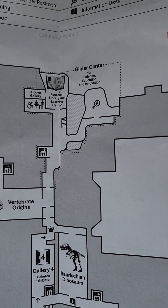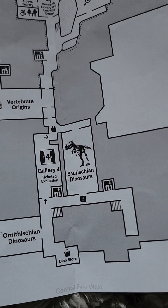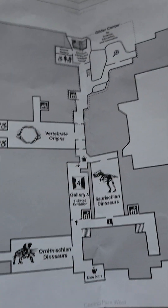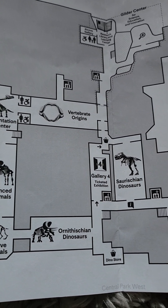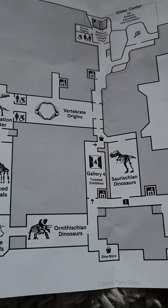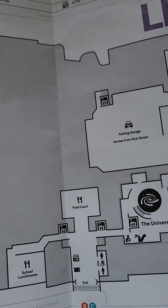Over here, there's the library that I showed you in an earlier episode. I've shown you the museum many times before. Last time I did a shark exhibition.